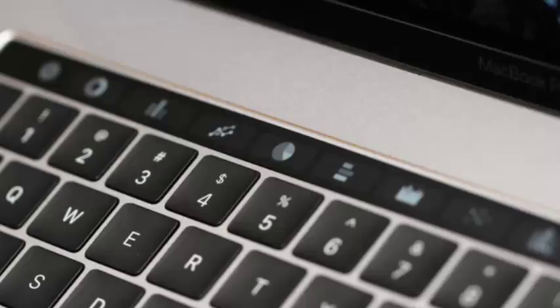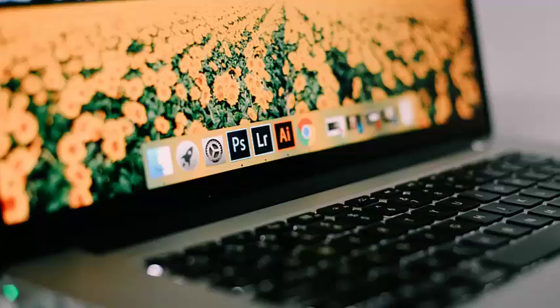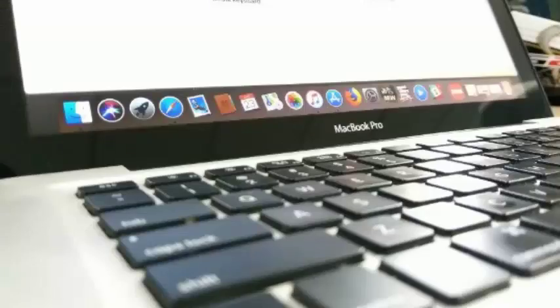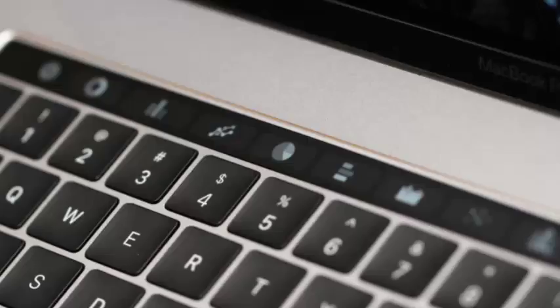Apple will repair busted keyboards on recent MacBooks and MacBook Pros for free. Back in 2016, Apple redesigned the MacBook Pro's keyboard, and it hasn't gone as well as they probably hoped. Complaints of failing keys quickly started popping up — some keys had a tendency to get stuck in place, others move freely but simply don't respond. Two years and a lawsuit later, Apple is officially acknowledging the issue with a free keyboard repair program.